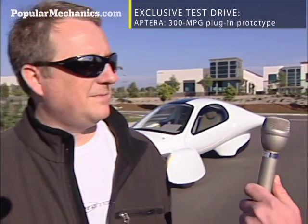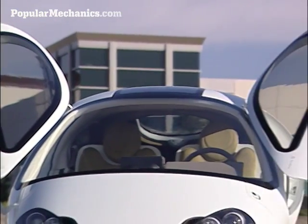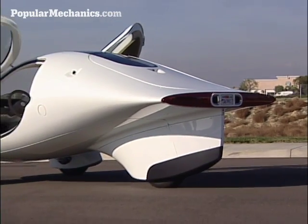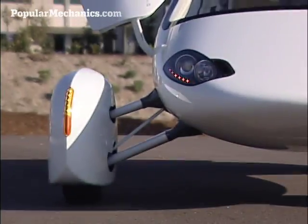So you're going to let me take this car out for a little drive. What should I expect with the Aptera Type 1? I think you should expect to be impressed with how quick and stable it is. Well, let's hit it.